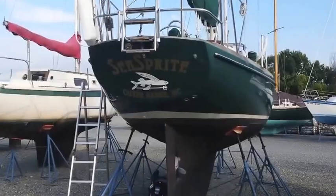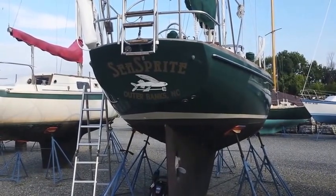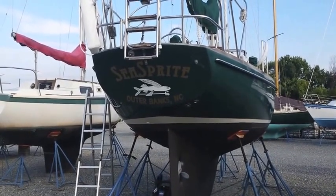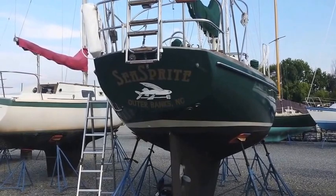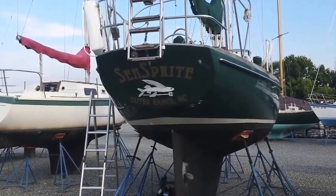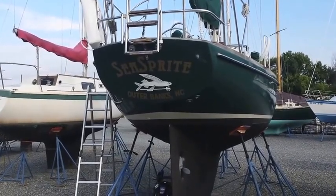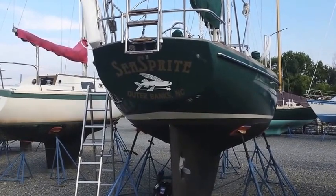The boat was originally named Wind Courser, and I had renamed it Sea Sprite, but I had not yet had the opportunity to actually change the name and home port on the transom. When I brought it up here and put it on the hard, I was able to take off the old name and I've had the new name with an interesting logo attached to the transom.